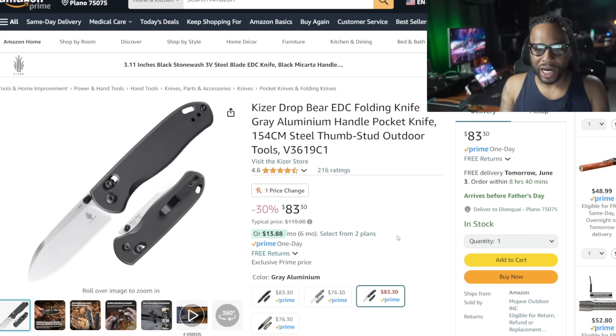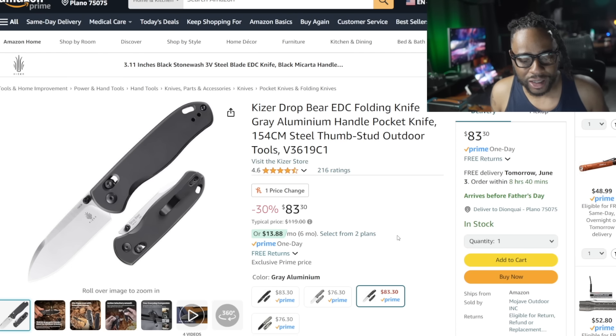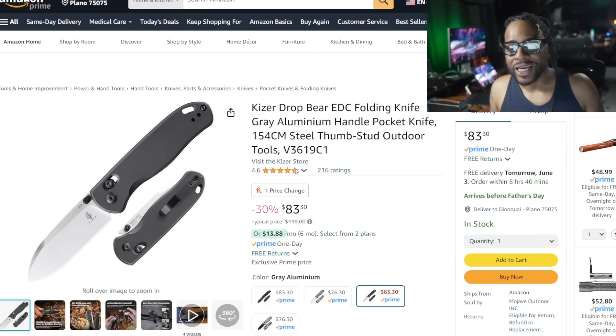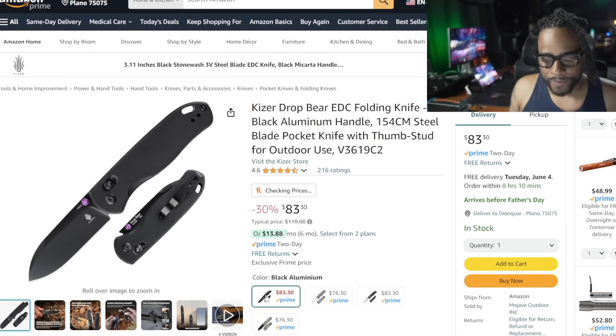The Kizer Drop Bear — Kizer sent me the Drop Bear and the Sheepdog, and I cannot believe how incredible the clutch lock is on the Drop Bear. The clutch lock is better than the Benchmade axis lock, and Benchmade invented the crossbar concept — Kizer is smoking them when it comes to feel, in my opinion. Normally $119, sometimes dropping to $109, this is $83 — about 30% savings. You can get it in black or gray aluminum scales, or save even more in black Micarta. I have it in black aluminum with a purple thumb tab, which looks really good.